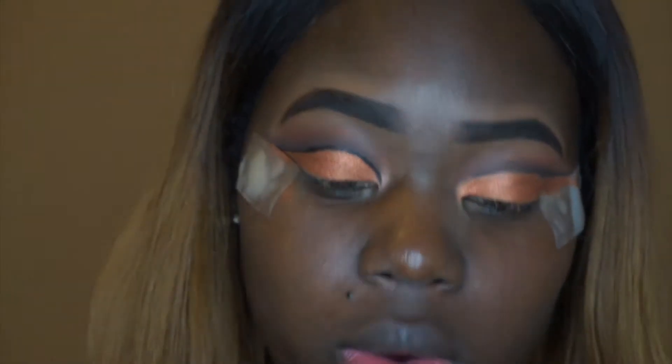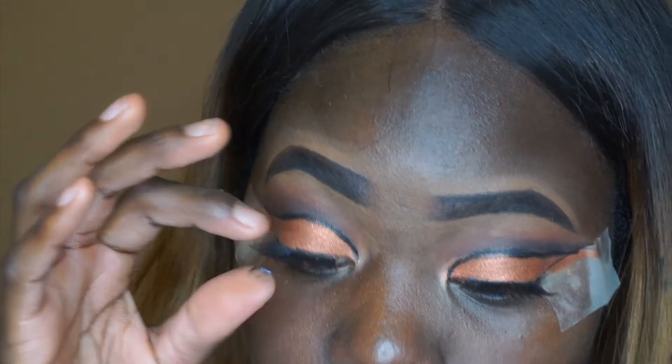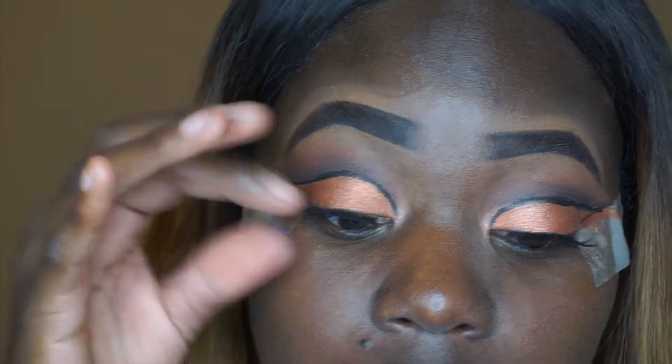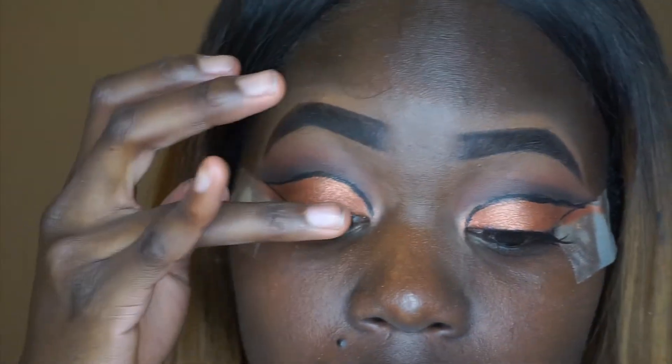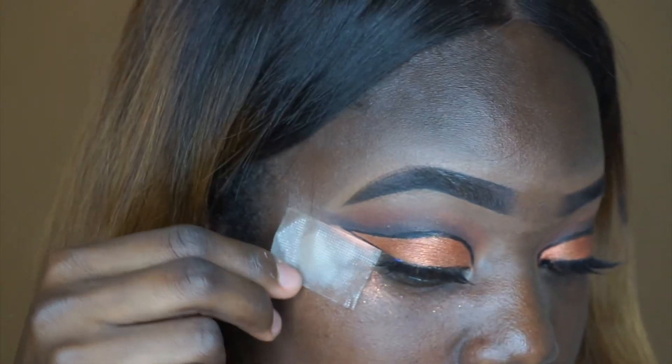For my lashes, I'm going to use my cocoa lashes. Don't mind the white thing — it's just the glue. The eye look is complete, but we still have to do the face. I'll come back when I'm done and show you guys how I do the bottom of my eyes. Let me remove the tape so you guys can see how it looks — so clean and cute!